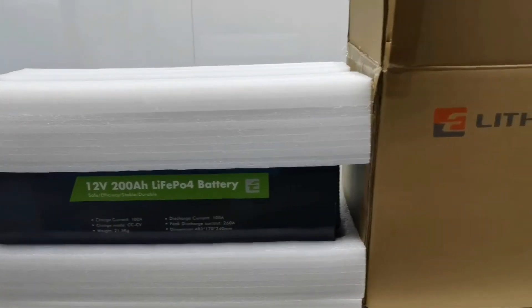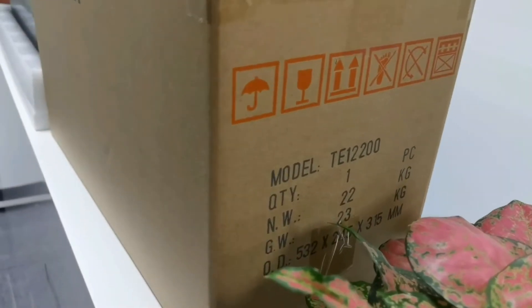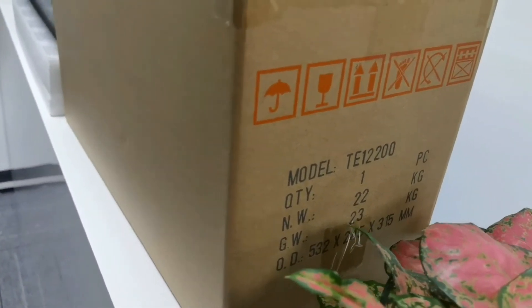Except this standard type, we can also add a Bluetooth module, LCD screen, and preheating function to our battery, making it much more intelligent and useful.